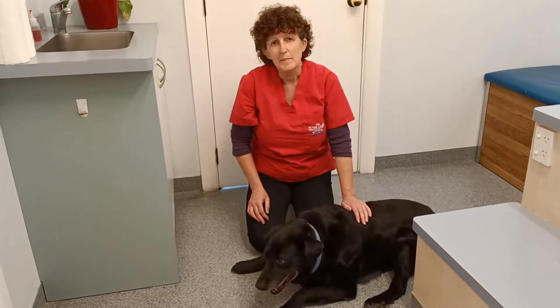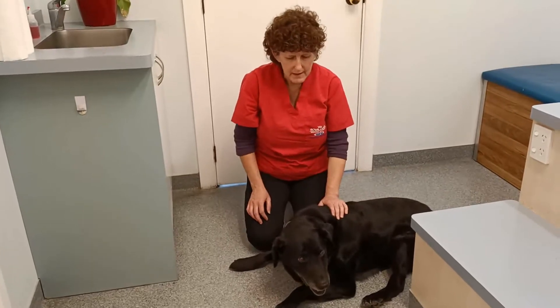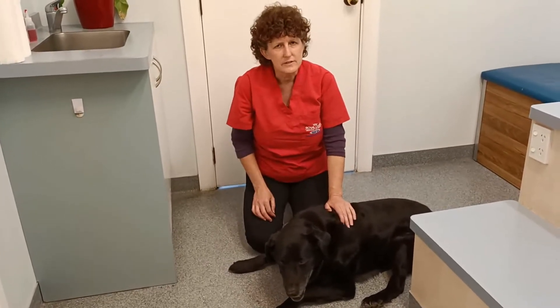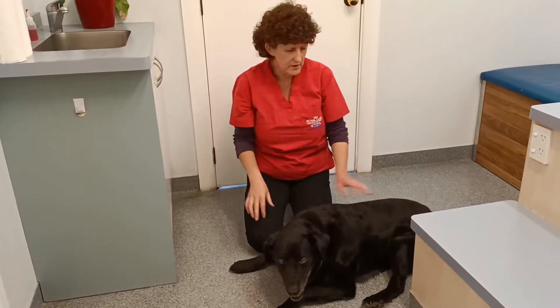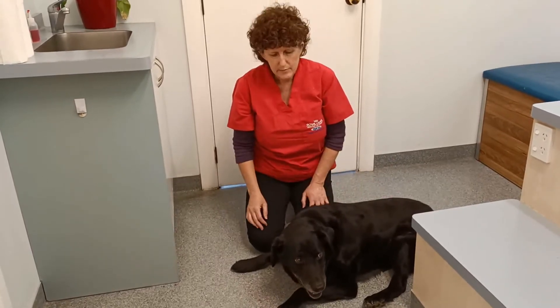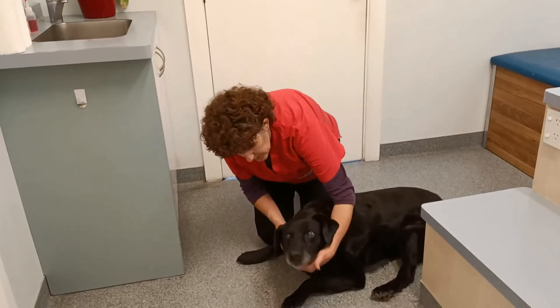It is the middle of summer here, so he is really quite hot, and of course he's black. But the other thing the great owners have noticed is that he's actually got some lumps coming up, which is pretty normal for a Labrador, but these are in special places — so that's what we're going to show you today.